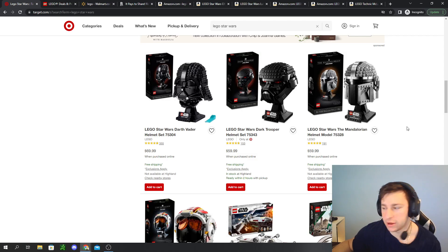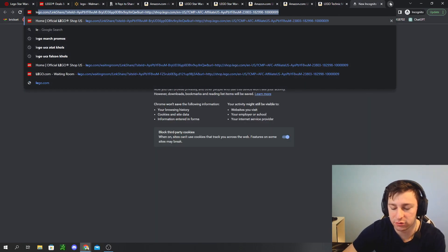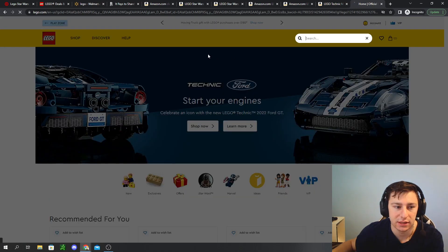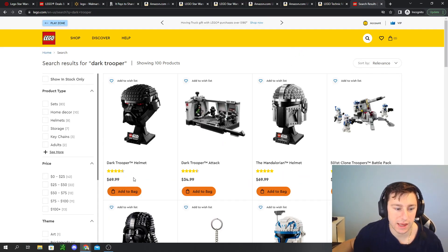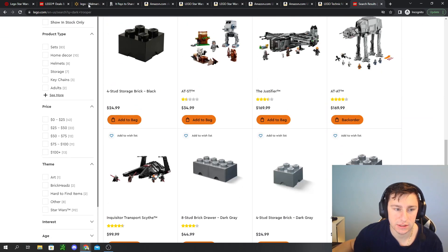The actual deal I saw is the Dark Trooper Attack Helmet for $60 at Target. I thought LEGO had raised these prices to $70, so I jumped over to LEGO's website to check — and yes, LEGO did raise the price to $70 on the Dark Trooper Helmet. So Target at $60 is a $10 savings, which is over 10% off a $70 set.